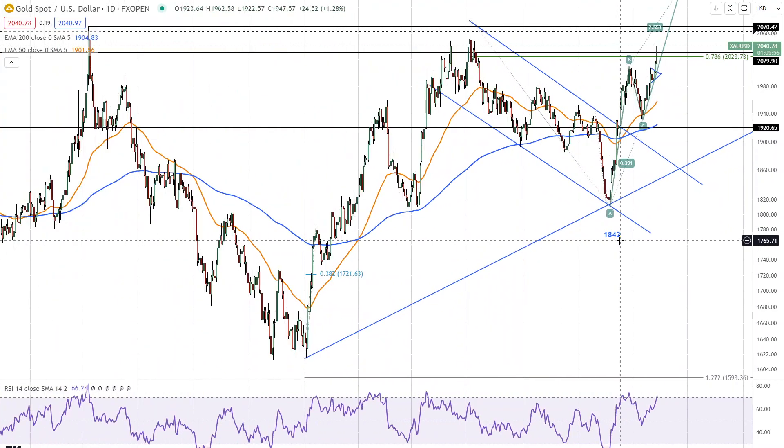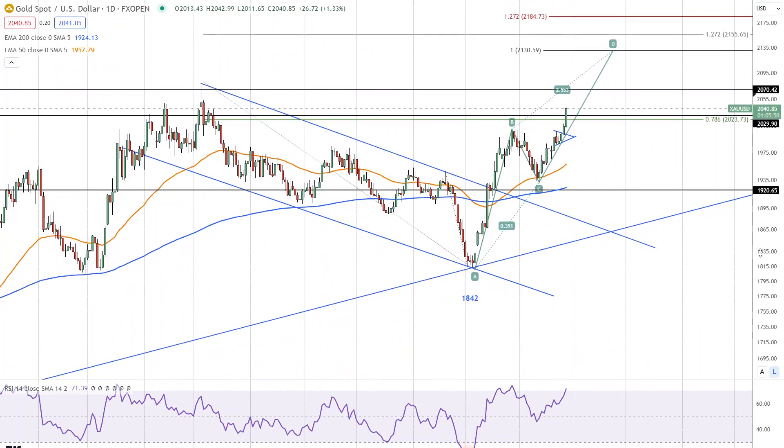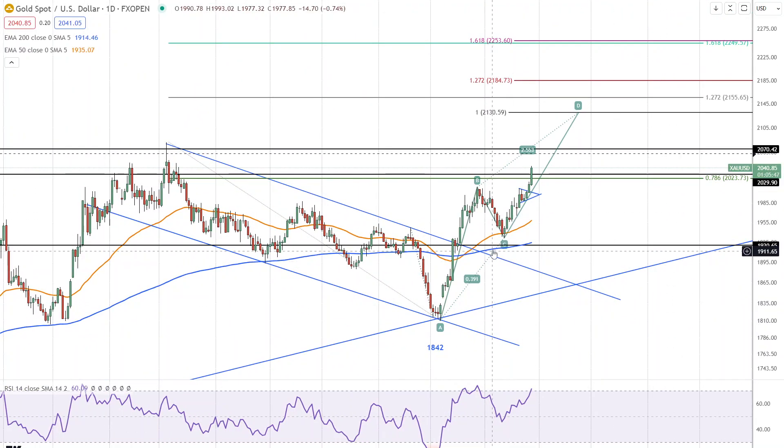We can look at potential targets on new highs very simply. First one being the ABCD pattern. The ABCD pattern completes at 2131, which is where the CD leg matches the price appreciation of the AB leg. We can also extend that CD target by Fibonacci ratios — the 127.2% Fibonacci ratio of the CD leg. In other words, take the AB, multiply it by 127.2, and then add it on to the C. That gives us the extended target of 2185.